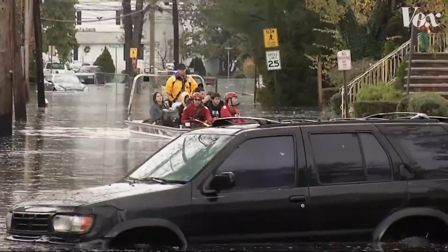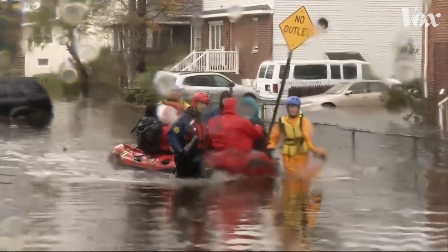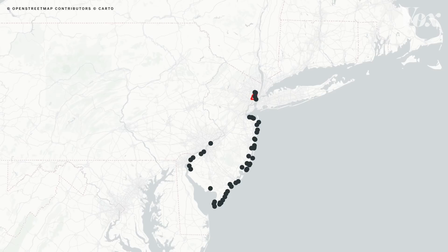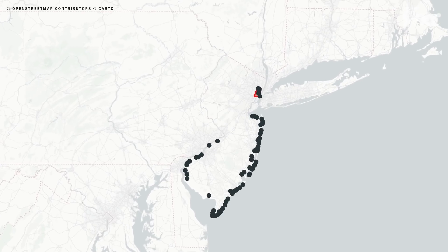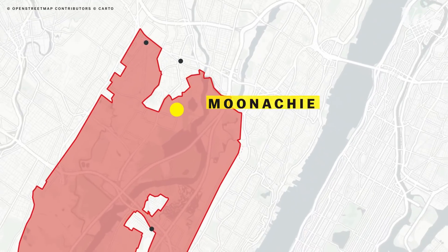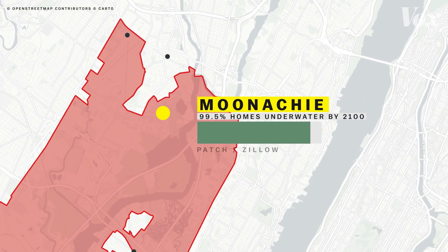Storm flooding like what Hurricane Sandy brought could become more persistent very soon. By the end of the century, many towns in New Jersey would find themselves underwater frequently, including this town in the heart of the Meadowlands. One report suggested it would lose all of its housing to chronic flooding.